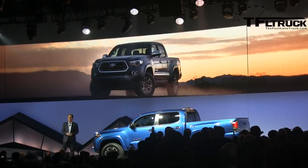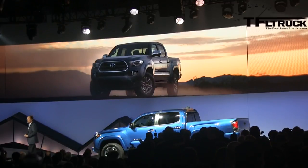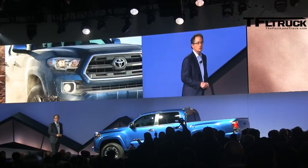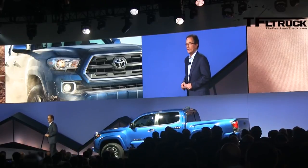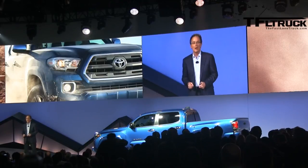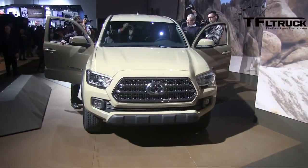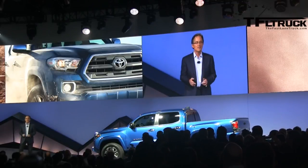Tacoma is the ultimate lifestyle vehicle, so we created five different grades to match the needs of our active customers. Each grade has its own personality and unique look. The grades include the entry-level SR, perfect for work truck applications; the iconic SR5 grade, a staple in the Toyota truck lineup; a top-of-the-line Limited grade that comes fully loaded; and our most popular models, the rugged TRD Sport and the unstoppable TRD Off-Road. Over 40% of Tacomas sold are TRD models, proving that Tacoma owners love to get their trucks dirty.